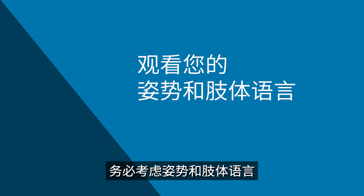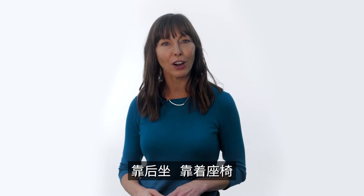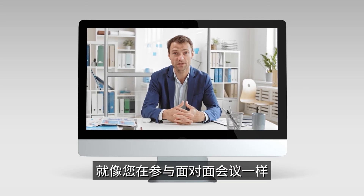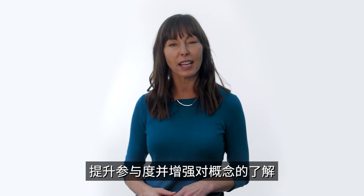Posture and body language need to be considered. Sit back and be supported by your chair. Look engaged and use hand movements as needed, just like you would face-to-face in meetings. This helps drive engagement and understanding of concepts.